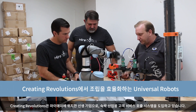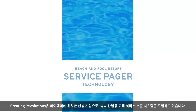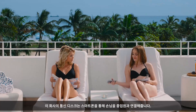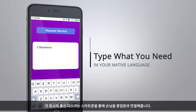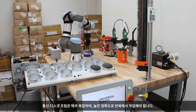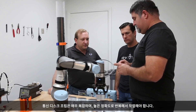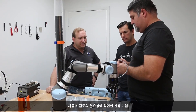Creating Revolutions is a Miami-based startup introducing a customer service paging system for the hospitality industry. The company's communication disk connects guests with a waiter through their smartphone. Assembling the communication disk is a complex task requiring great accuracy and repeatability, prompting the startup to look into automation.